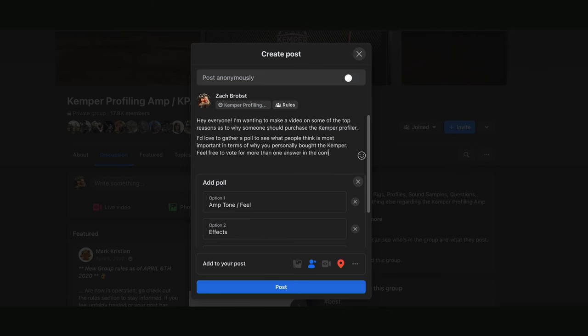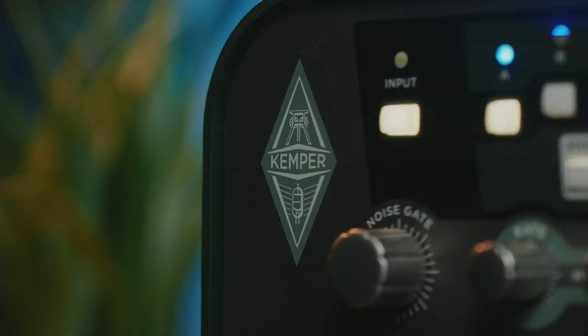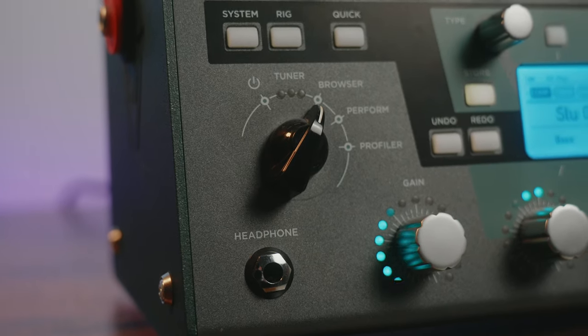I asked a group of 20,000 Kemper users what their top five reasons for buying the Kemper was, so you don't have to. And honestly the results were a lot different than I thought they would be, so let's skip the intro and dive into the number one reason people are buying the Kemper Profiler.